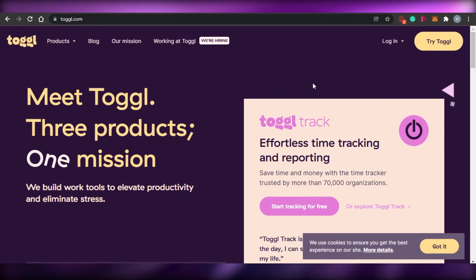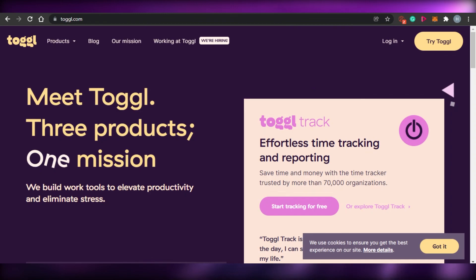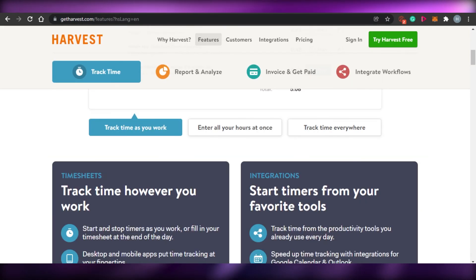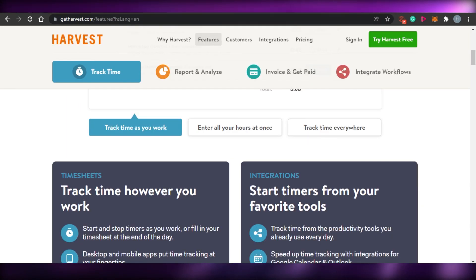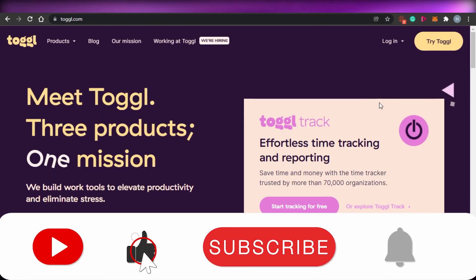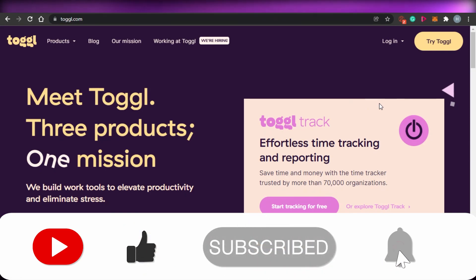So guys, this brings us to the end of the video. I hope that I was a big help to you. I wanted to show you some of the best time tracking software out there that you should definitely check out before starting your own business — they will help you manage your tasks better and increase your productivity. Don't forget to give this video a big thumbs up and subscribe to the YouTube channel.